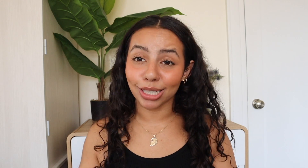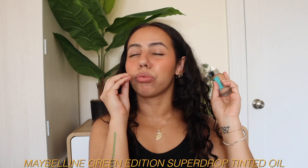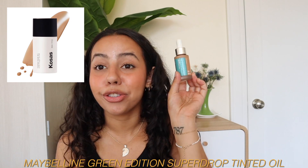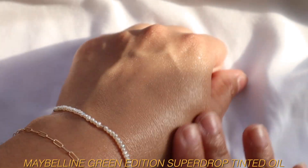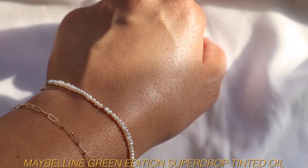Now let's talk about base. I don't wear foundation, especially during the summer. The closest I'll get to foundation in summer is the Maybelline Green Edition Super Drop Tinted Oil — an exact dupe of the Kosas Tinted Oil. If you liked that and want to pay less, there it is. It gives such a beautiful look where you can still see your skin through it, but provides enough coverage to even out redness, hyperpigmentation, and skin tone while giving glow and the most lightweight feel.